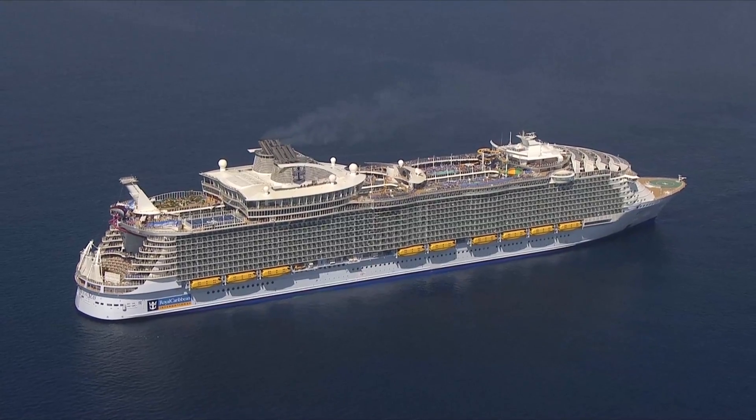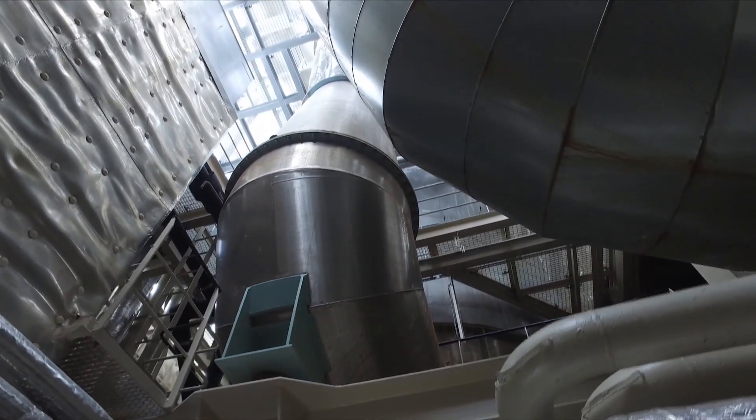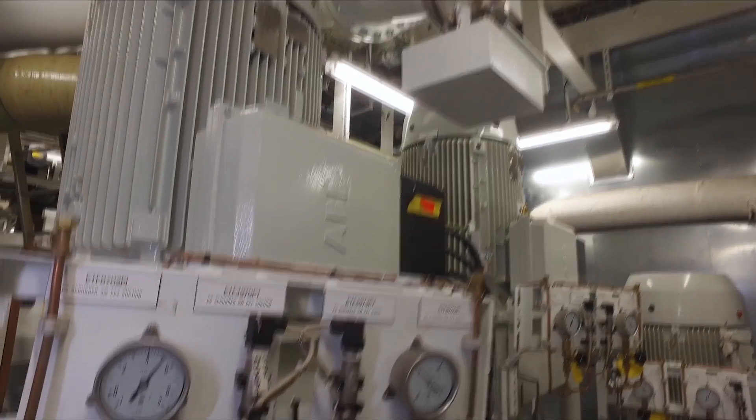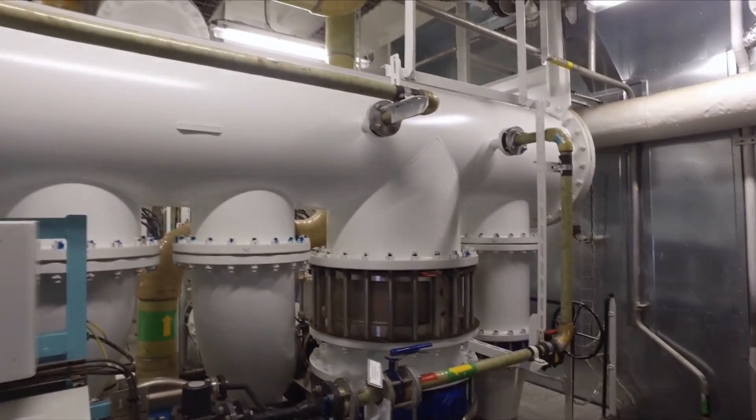The main advantage on Harmony compared to other ships is that Harmony came out brand new with a gas scrubber on board. We call it the advanced emission purification system, and it cleans all of the exhaust by removing about 98% of the sulfur dioxide. That's what makes this ship especially environmentally friendly.